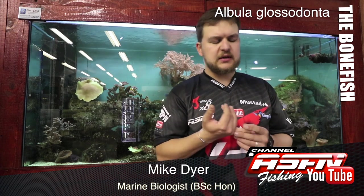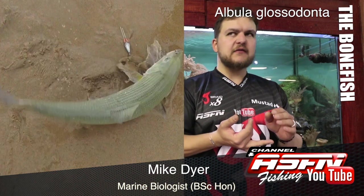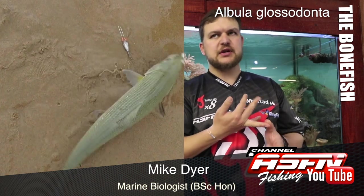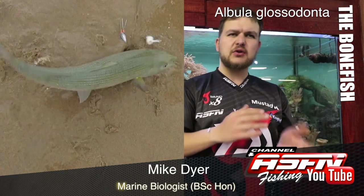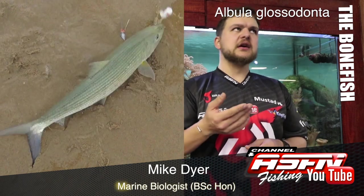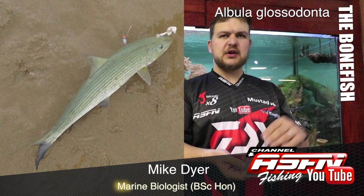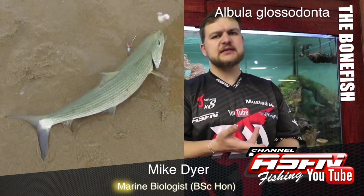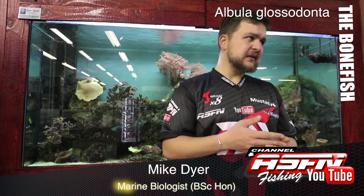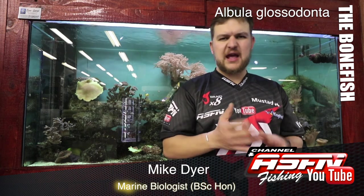Shallow water generally — they're very popular flats game fish. Flats are those very shallow, sandy, eelgrass-type areas that you get, not necessarily in South Africa, but when you go up to Seychelles, Mauritius, and then across to the Florida Keys in America. They also love mangrove areas.